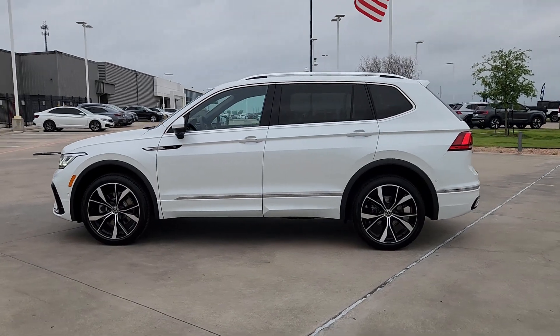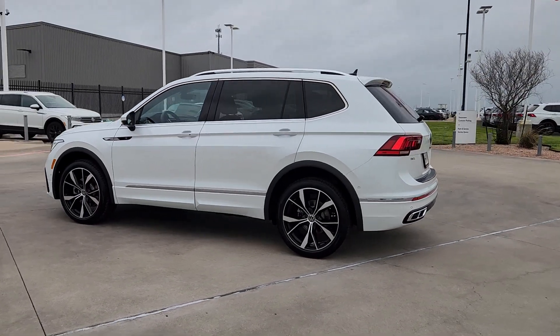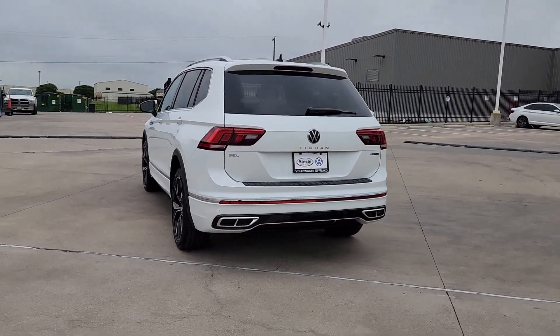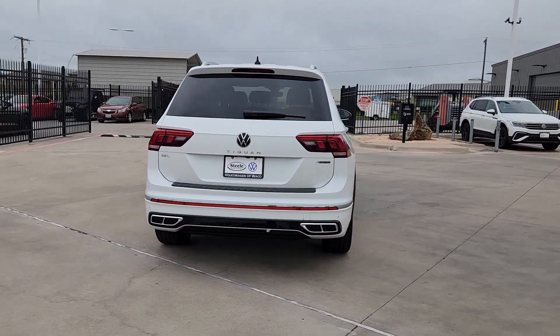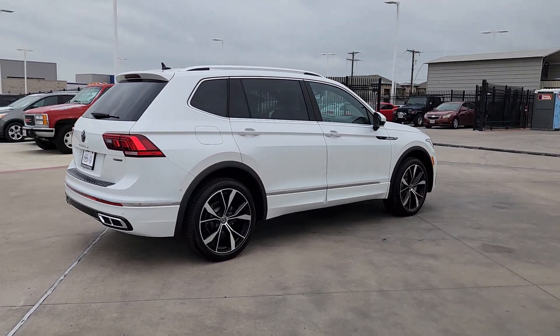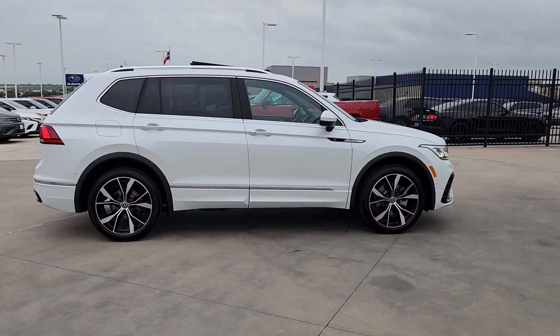You just found the 2024 Volkswagen Tiguan. Take a closer look at this Volkswagen Tiguan — the fuel-efficient compact SUV with standout flexibility. Available features like third-row seating and all-wheel drive let you enjoy even more of this crossover's capability.